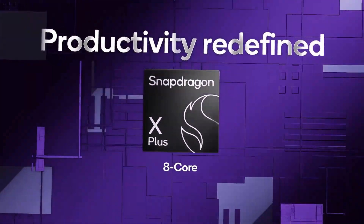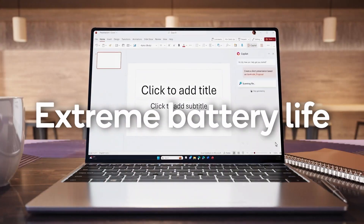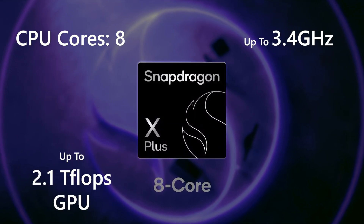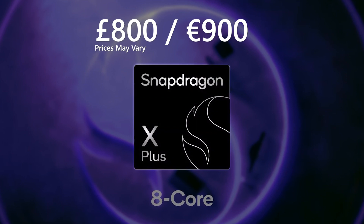Then we have the Snapdragon X Plus 8 Core. This processor offers responsive performance for everyday tasks with extended battery life. It features 8 CPU cores with up to 3.4 GHz and up to 2.1 Teraflops GPU. These processors can usually be found in Copilot Plus PCs priced around £800 and €900 and above. The Snapdragon X Plus 8 Core is like having a supercharged assistant to juggle your everyday life — whether it's helping the kids with homework, tackling work projects, or managing personal to-do's. Perfect for hybrid workers, students, families, or anyone just trying to survive the chaos of everyday life.